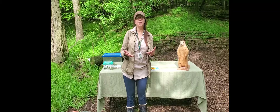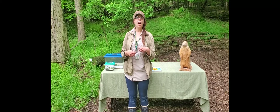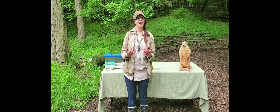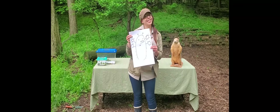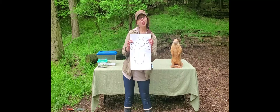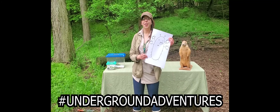Think about all those adaptations I just mentioned. Get a piece of paper and some drawing material and see if you can draw an animal — real or imaginary — that contains some of those adaptations for life under the soil. If you can, have a grown-up take a picture of your animal and post it to their favorite social media site with the hashtag underground adventures, so we can create a gallery of all these impressive underground creatures.